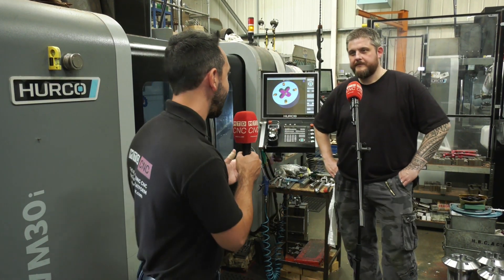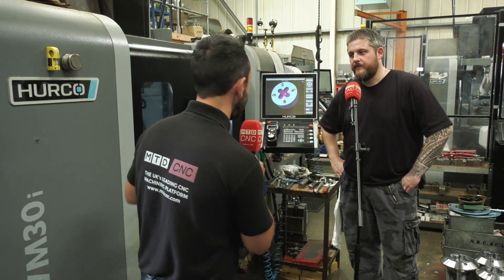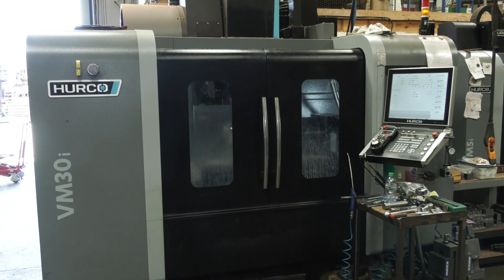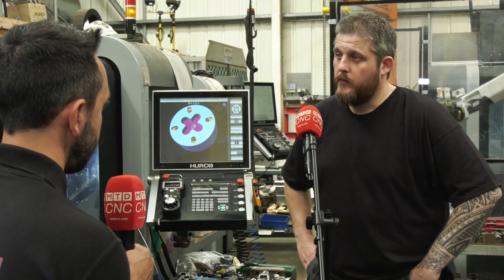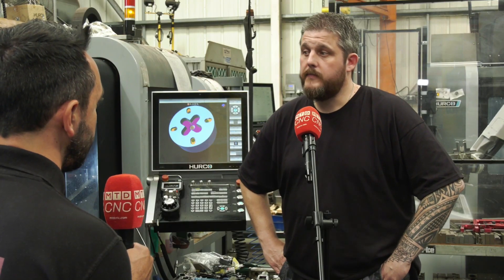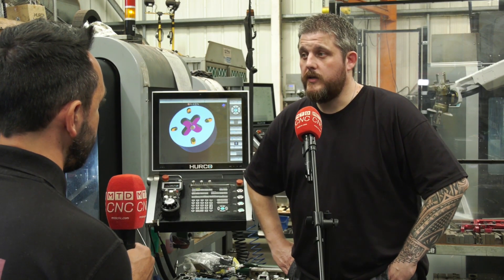Today we've traveled to High Spec Precision Engineering Limited and I'm joined by Gavin. Gavin, what were your considerations for buying Herco machines? Initially when we bought the first one, we looked around lots of different machines, and when we came across Herco we looked at the features for the machine itself and the control, and we just decided that it looked more like what we were looking for at the time, so we bought the first one.